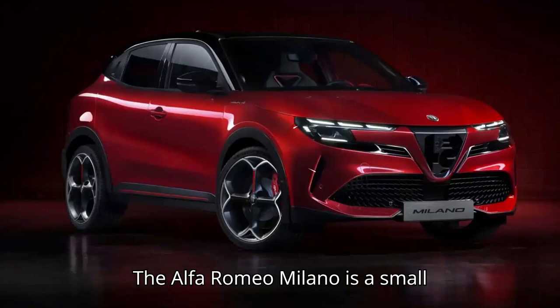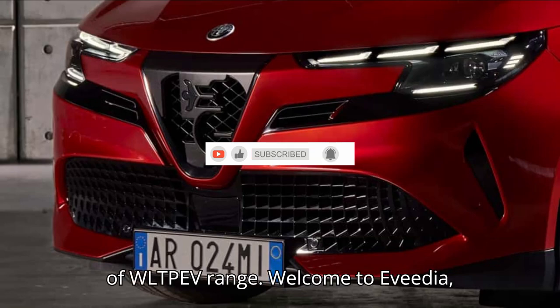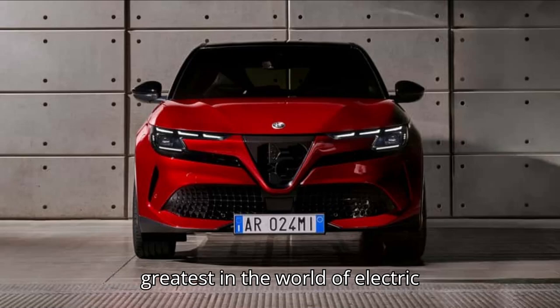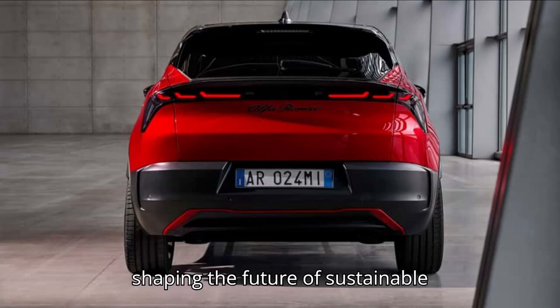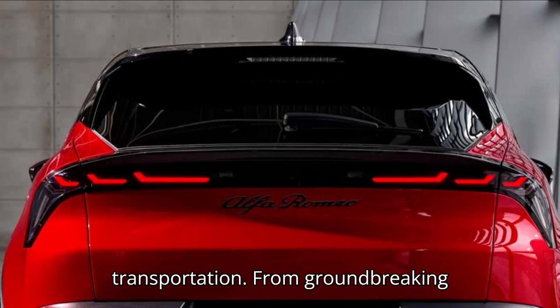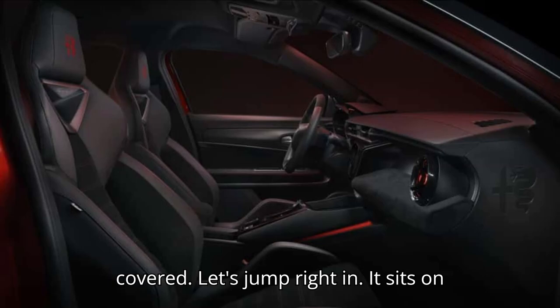The Alfa Romeo Milano is a small crossover with up to 254 miles of WLTP EV range. Welcome to EVpedia, your daily source for all the latest and greatest in the world of electric vehicles. In today's video, we're diving into the most exciting news and trends shaping the future of sustainable transportation. From groundbreaking innovations to market updates and everything in between, we've got you covered. Let's jump right in.